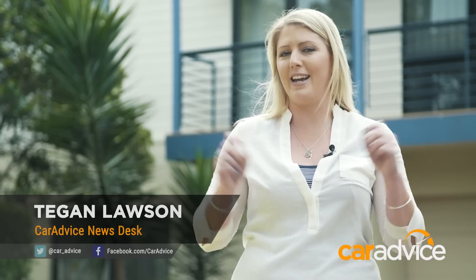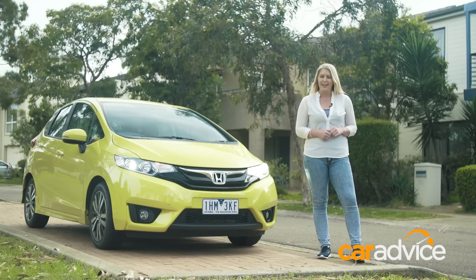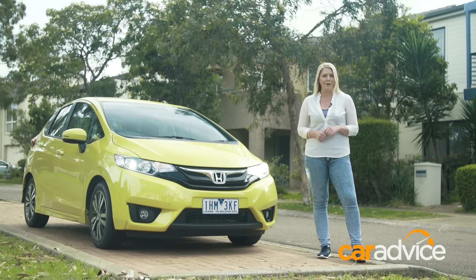A lot of cars come through the Car Advice Garage, and inevitably there can be some debates over who gets to drive what. Every now and again, something unexpected becomes hot property.